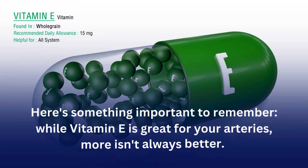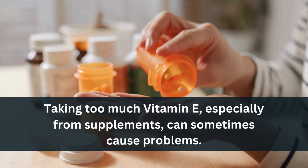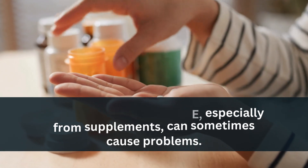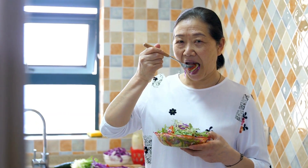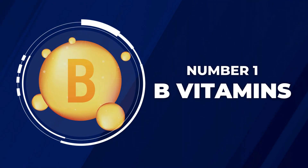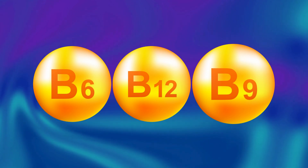Here's something important to remember: while Vitamin E is great for your arteries, more isn't always better. Taking too much Vitamin E, especially from supplements, can sometimes cause problems. That's why it's best to get your Vitamin E from food — your body handles it much better than the kind in pills. Last but not least at number one, we have B vitamins. Vitamin B6, Vitamin B12, and Vitamin B9 work together like a well-oiled machine.